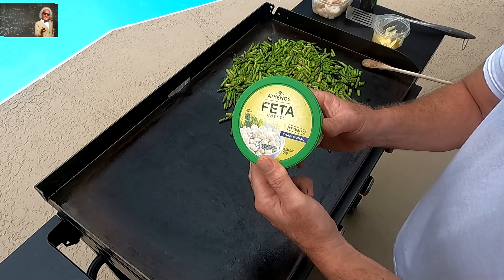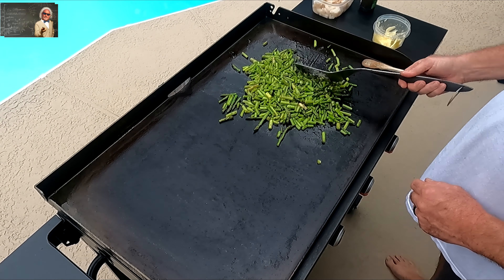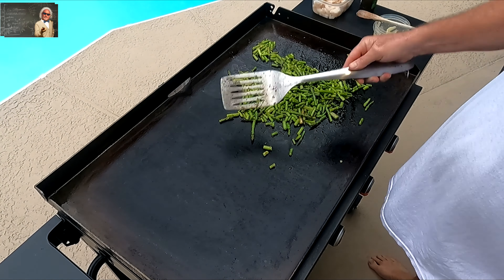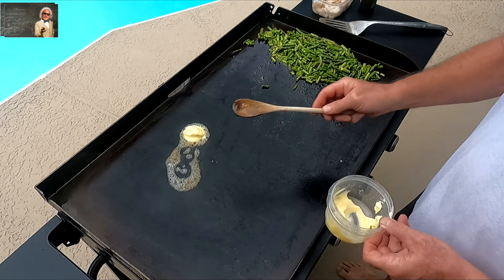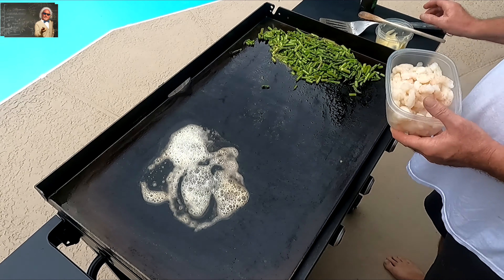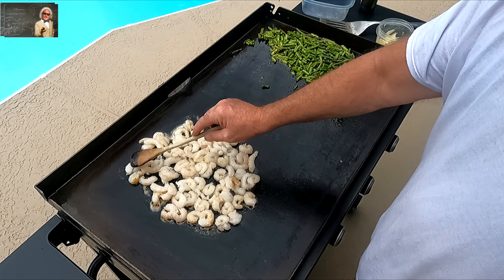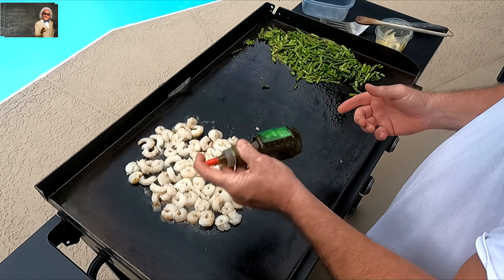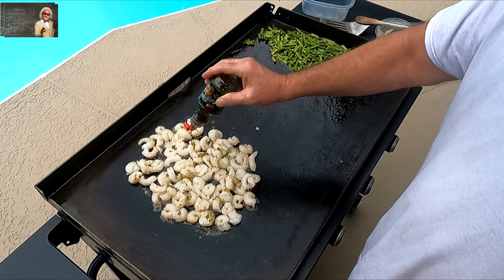Now we're going to add our feta cheese later on — and as they say, more feta the better. We're sautéing the asparagus and they're pretty much done. We turn it down a little bit, add some more butter. When that griddle is seasoned like it is right now, the flavor is so good.